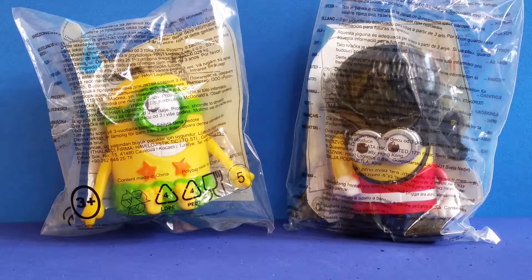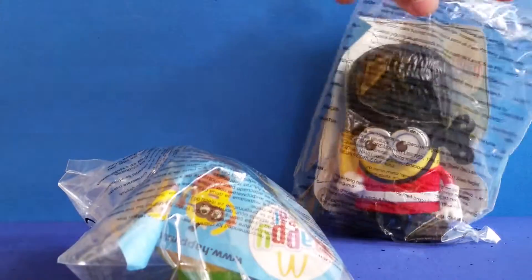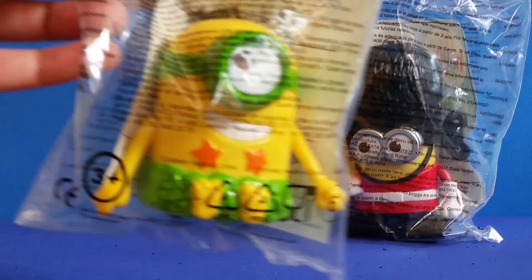Hi everyone! Today we've got something really special for you. It's some toys with the Minions from the new movie about the Minions. And these ones are from McDonald's. So let's open them up and see what they can do.